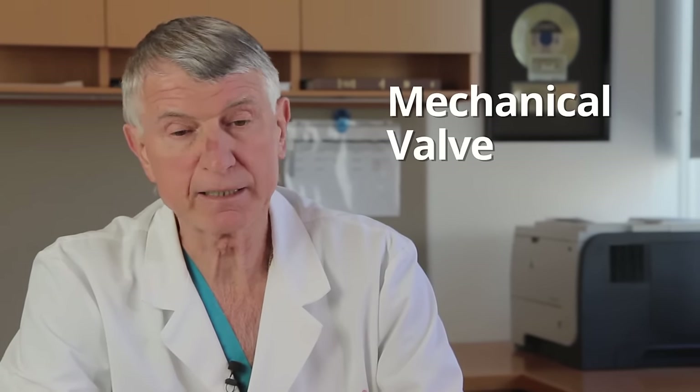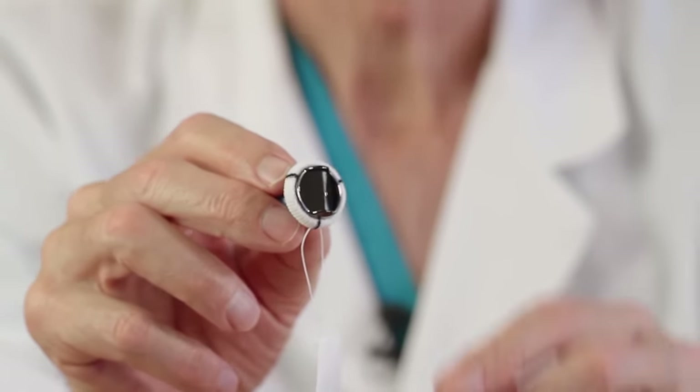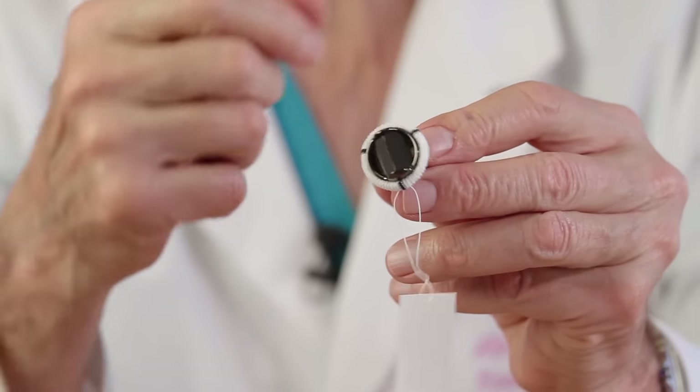There are two general types of valve prosthesis, or artificial valves. One is a mechanical valve — it's completely man-made, there is no biologic tissue in the valve. This is a bi-leaflet valve: there are two little leaflets that open and close. You also see this cuff, which is a fabric called Dacron — this is where the stitches go in and anchor the valve in position. It can serve as either an aortic or mitral valve.